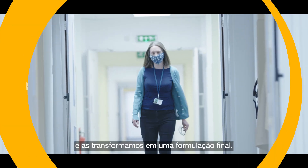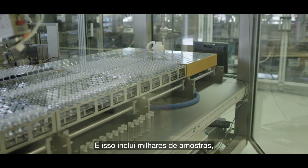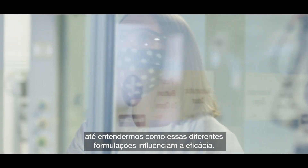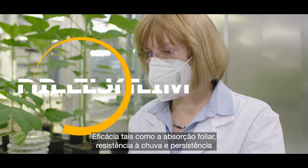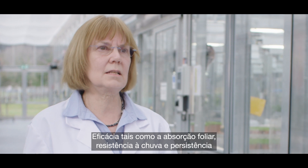We take those molecules and turn them into a final formulation. And that takes thousands of samples to understand how these different formulations influence the efficacy — efficacy like leaf uptake, like rainfastness, like persistence.